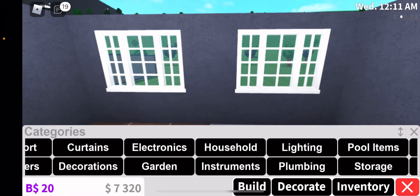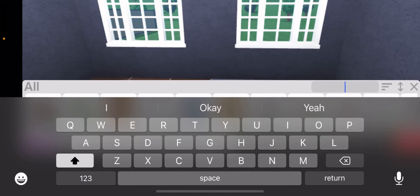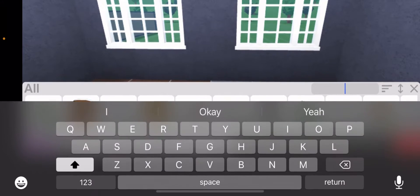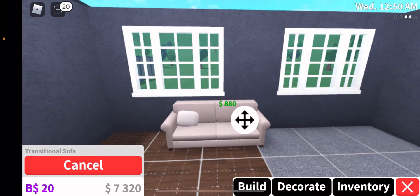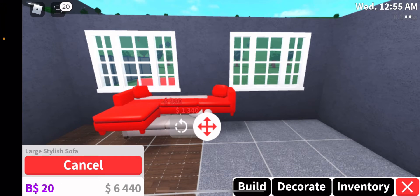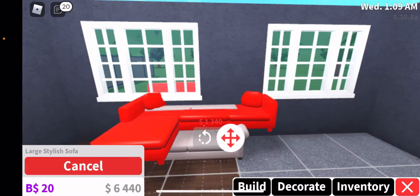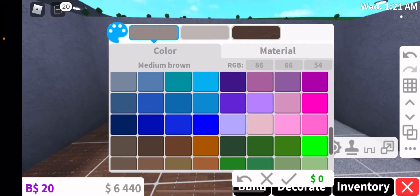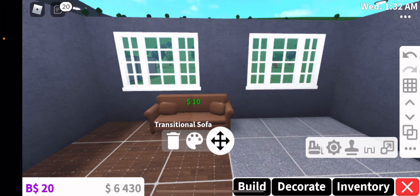I saw that they had a brown sofa, so I'm going to add that brown sofa. We're going to insert sofa — it looked like this sofa right there. It was all brown. Let me show you guys again — as you see, it was all brown. I'm going to add everything brown, so let me add this brown. So it looked like that.